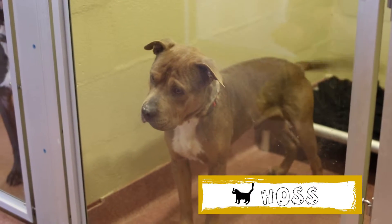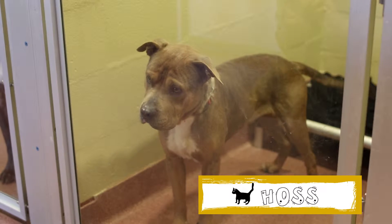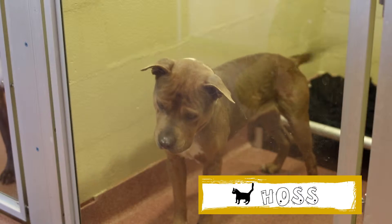Haas is a 2-year-old male tan and white terrier pitbull mix. He's super affectionate and his tail wouldn't stop wagging the entire time we visited him.